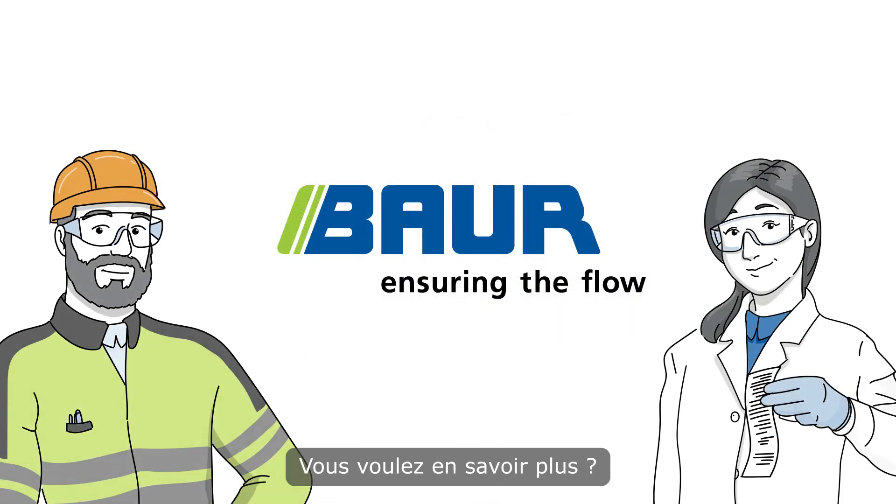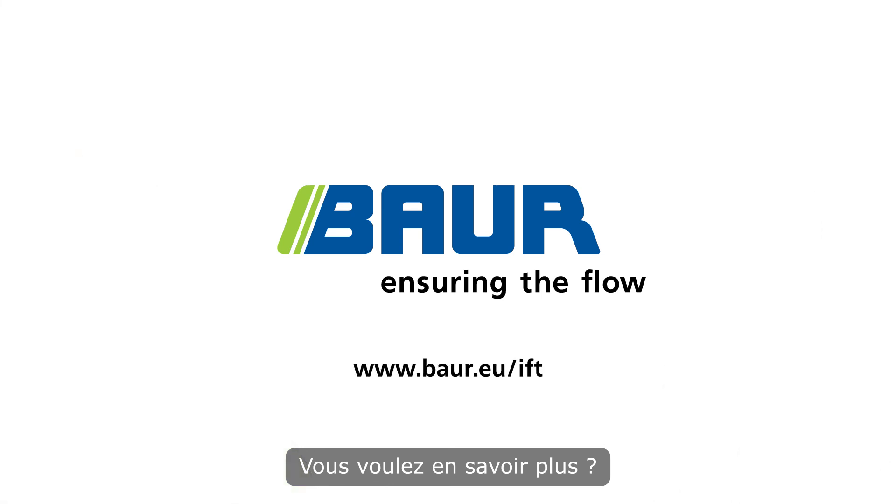You'd like to know more? Visit us at baur.eu.